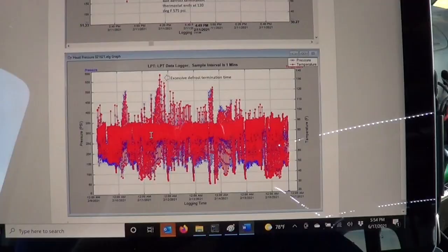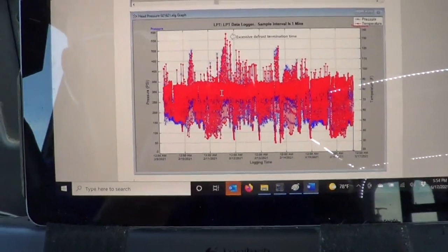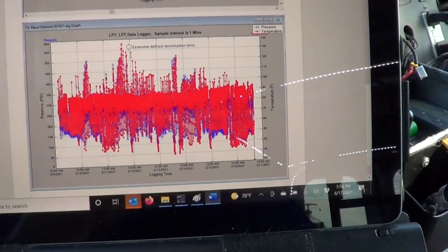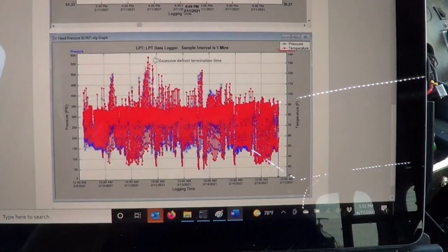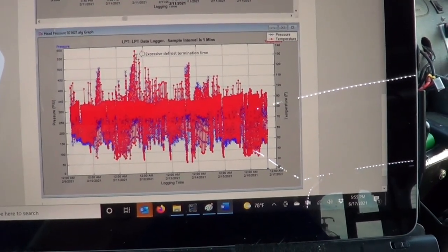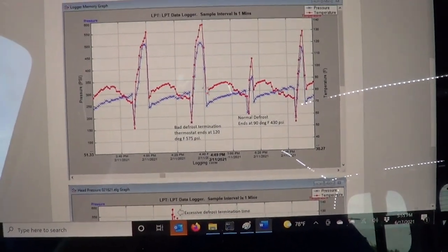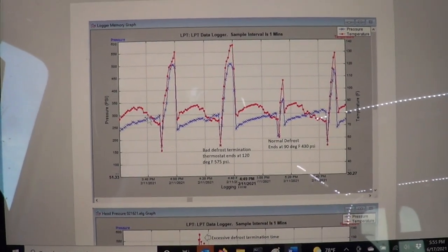Here's a trickier one. This was a Goodman system I installed where the unit would trip on high head pressure. It was a high-end system that would do three retries and then lock out, requiring the customer to actually recycle the power. Looking at the high-side pressure graph, you can see random spikes. This is wintertime on a heat pump running in heat cycle, and we're getting excessive pressure — almost 600 psi. Zooming in, here's your defrost cycle: running in heating mode at 340 psi on R410A, then it hits defrost and drops down, then heats back up.